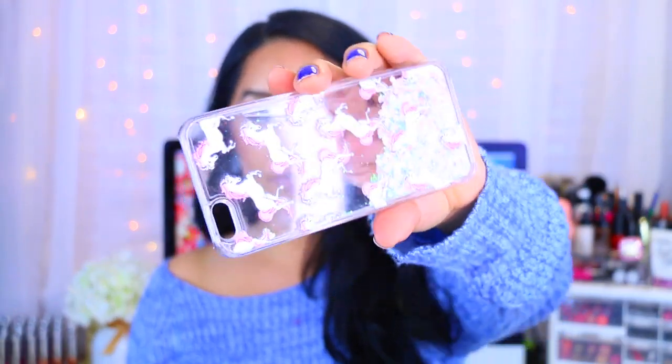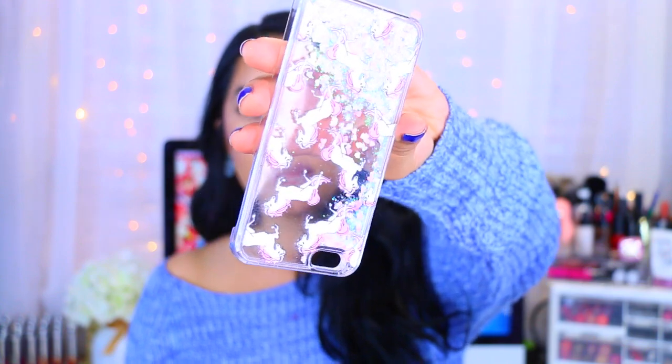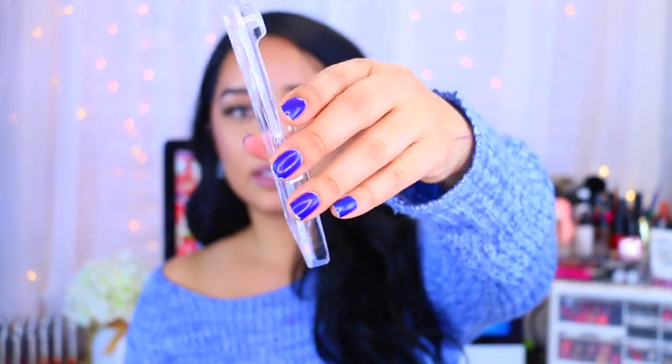I really love phone cases, so when I saw this one with a little unicorn, I was all over it. I love it because it has little hearts, and if you turn it upside down you can see the little sparkly hearts moving around. I believe I paid only about $1 and some change for it, and it's really cute. It's plastic, so I feel like it's pretty durable — really not bad at all.